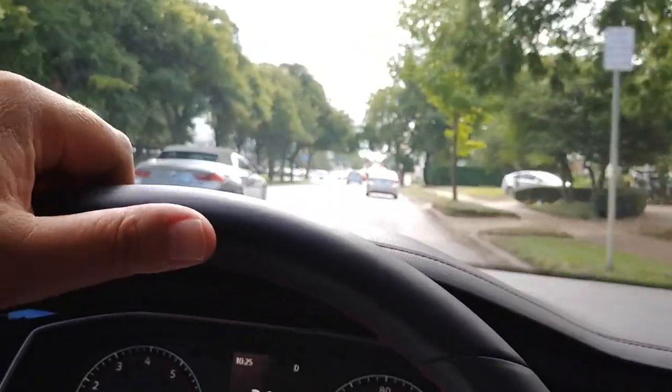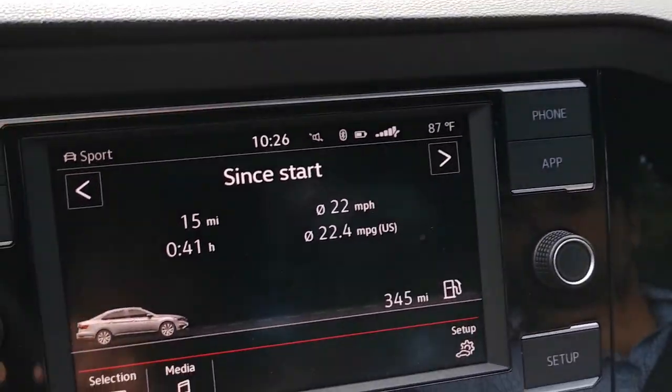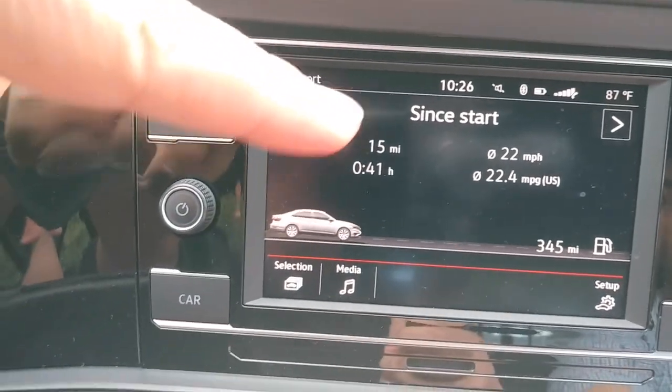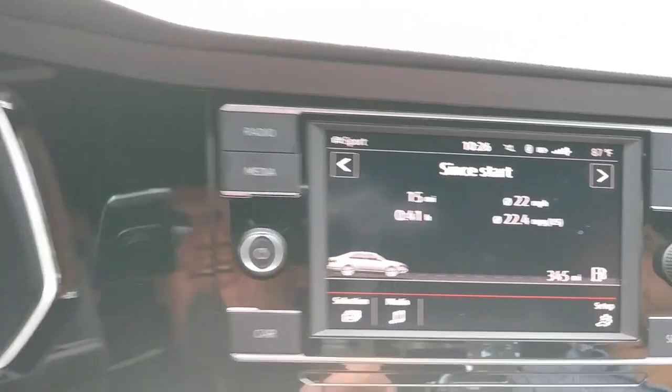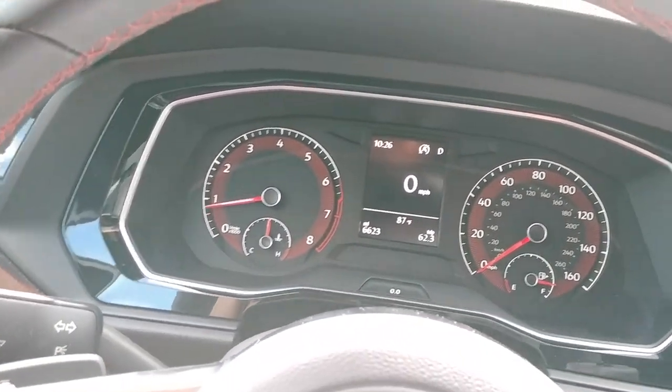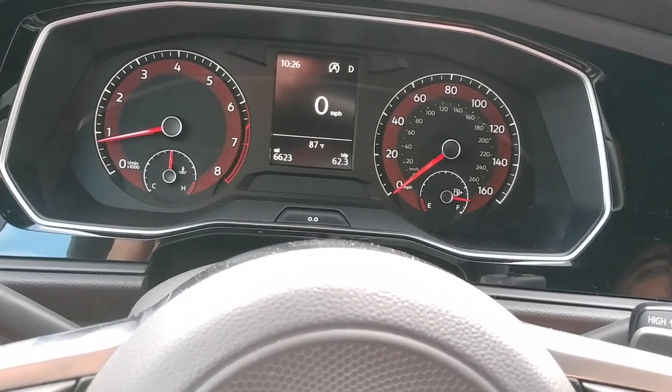We have to be there by 2 o'clock because Derek needs to be at the airport. I've done a Jetta GLI road trip before in the previous gen from Dallas to Austin. We're going to figure out what this thing can do, what the differences are between the generations. We've done 15 miles in 41 minutes, averaging 22.4. I'm going to try and get that up to 25 and see if we can get to Austin by 1:26.